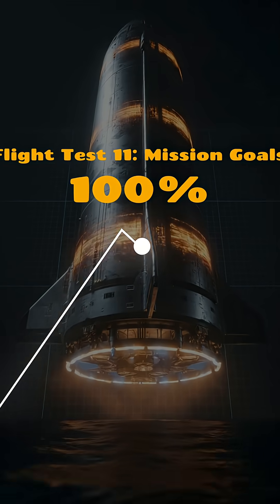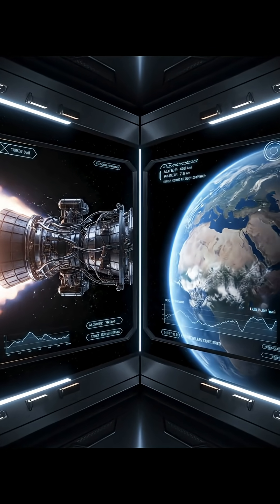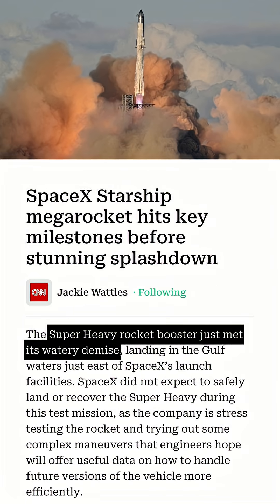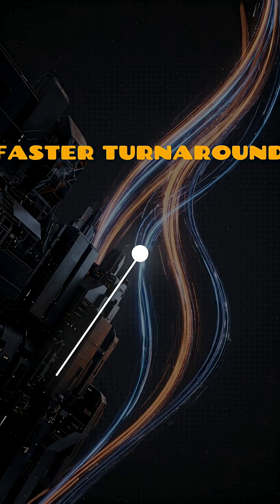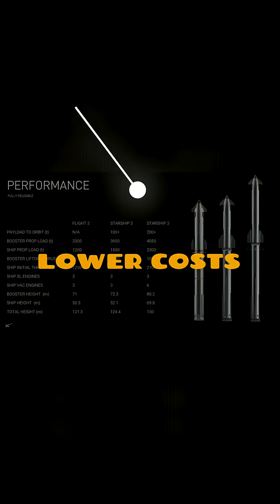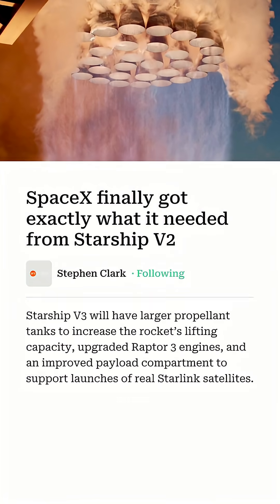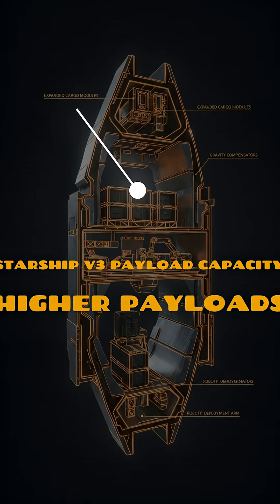Second, flight test 11 hit every major mission goal — deploying Starlink mass simulators, relighting Raptor engines in space, and achieving stable re-entry for both the upper stage and the booster. In plain terms, this hover shows SpaceX is mastering precision control on re-entry. That means faster turnaround, lower costs, and more frequent launches. It's a clear step toward the upgraded Starship V3, which is designed for quicker reuse and higher payloads.